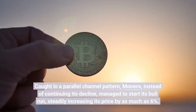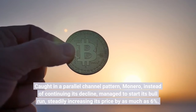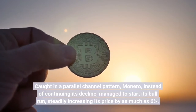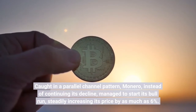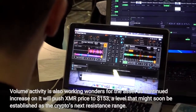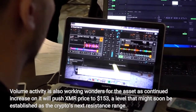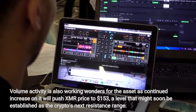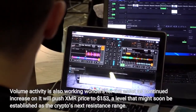Caught in a parallel channel pattern, Monero, instead of continuing its decline, managed to start its bull run, steadily increasing its price by as much as 6%. Volume activity is also working wonders for the asset, as continued increase could push XMR price to $153, a level that might soon be established as the crypto's next resistance range.